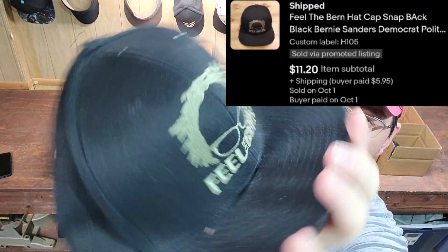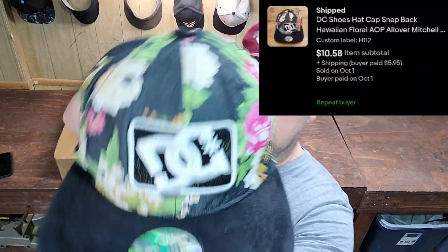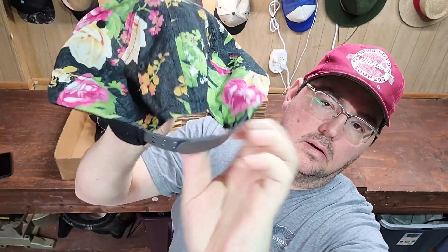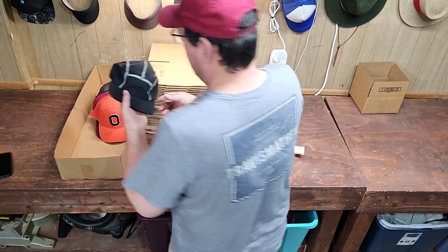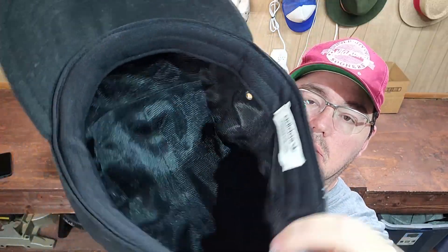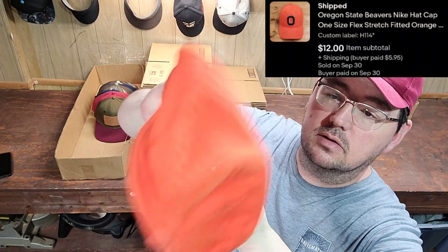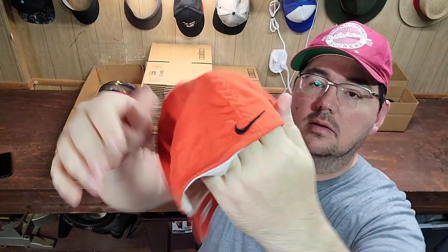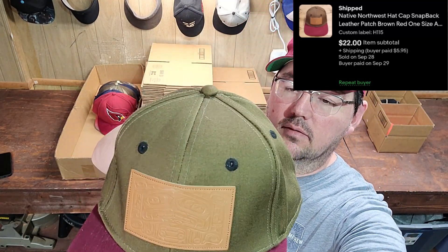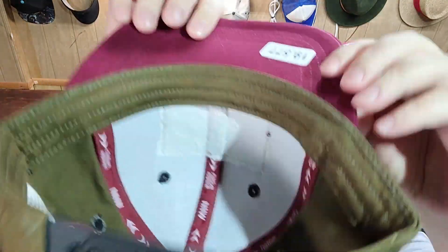Next up was a 'Feel the Burn' Bernie Sanders snap-back. Next up was a DC Shoes hat — nice Hawaiian all-over print, and this one was actually by Mitchell & Ness, snap-back. Next up was an Adidas 5-panel strap-back, really clean, and this one sold pretty fast. Next up was an Oklahoma State Cowboys flex fit. Next up is a nice hat brand you may not have seen before — it's called Native Northwest. It had a nice big patch on it, was super clean, snap-back.